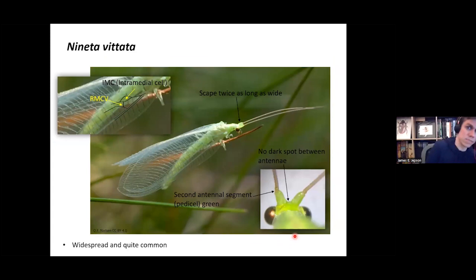Another relatively easy species to identify from images is Nineta vittata. Look for the triangular intermedial cell and its relation to the RMCV cross vein — they coincide. Other features: the second antennal segment is green and there are no dark spots between the antennae. Most striking is that the scape — the bottom segment of the antennae — is twice as long as it is wide, so very dramatically enlarged, which is clearly visible in photographs. This is a relatively widespread and common species.